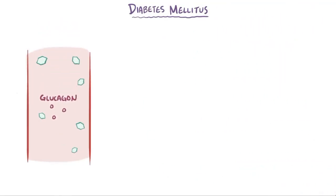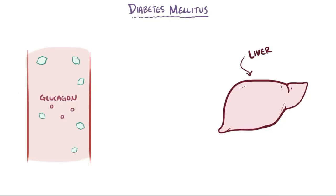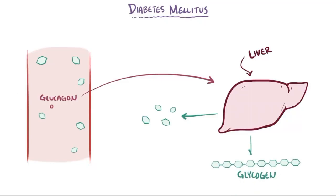Glucagon does exactly the opposite. It raises the blood glucose levels by getting the liver to generate new molecules of glucose from other molecules, and also break down glycogen into glucose so that it can all get dumped into the blood.